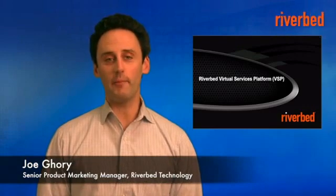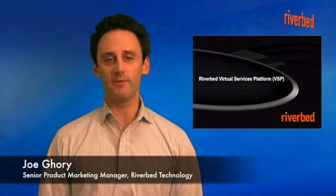Hello, my name is Joe Gorey and I'm a Senior Product Marketing Manager here at Riverbed. Today I'm going to talk about the evolution of the branch office and the introduction of the Riverbed virtual services platform, which will allow people to have a true branch office box on their Steelhead EX series appliances. Before I do though, let's talk a little bit about the evolution of the branch office and why this product is so compelling for branch office infrastructure.